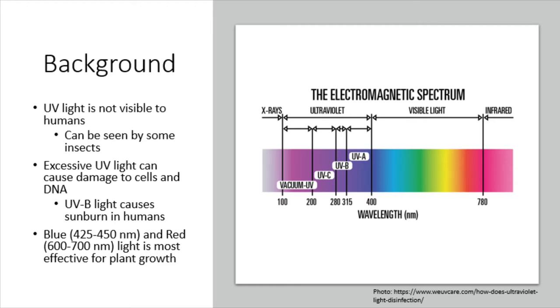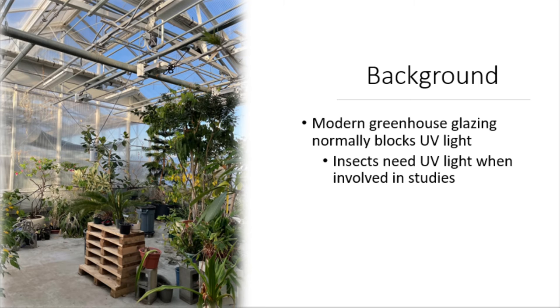Additionally, we know that the most effective wavelengths for plant growth occur at the blue and red spectrums for visible light, which is much higher than the wavelengths for UV light. In order to prevent overexposure to UV light in plants, modern-day greenhouses normally have a glazing over the glass or plastic windows in order to block some of the UV light from coming in.